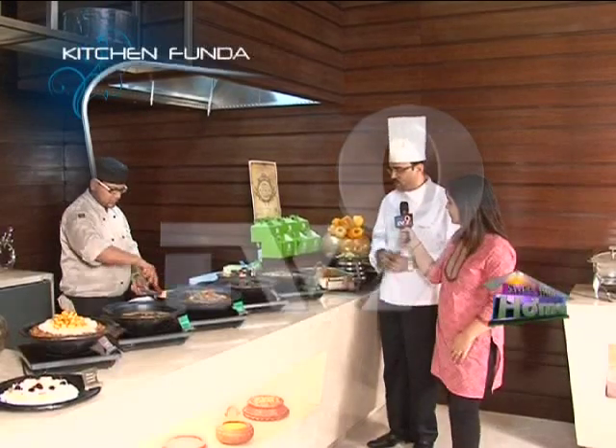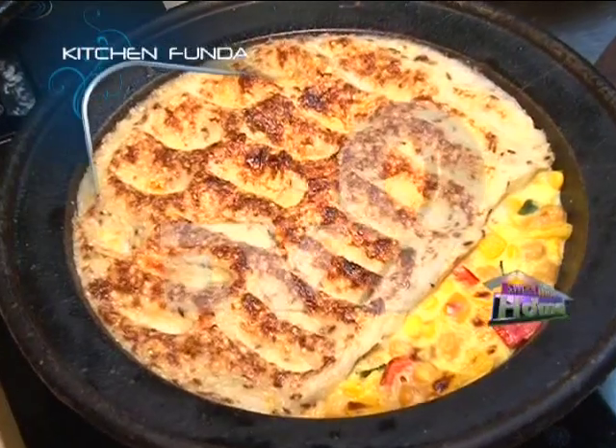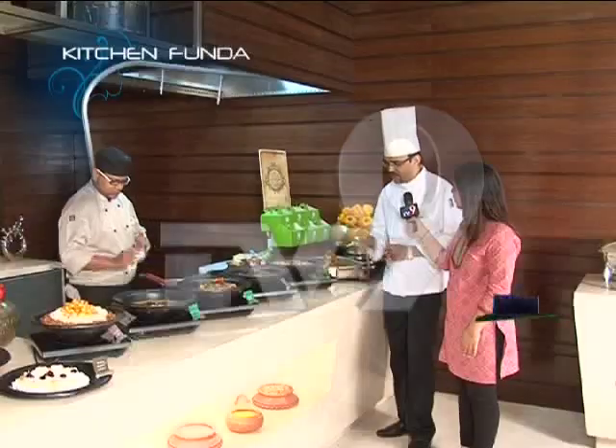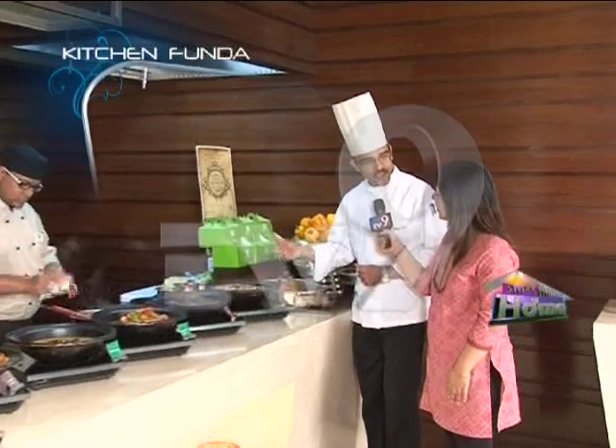The next dish is baked vegetables. The layer of baked potatoes is made from mashed potatoes. This is normally French or English cuisine, but the difference is that we add curry powder and a little masala and chili flakes.